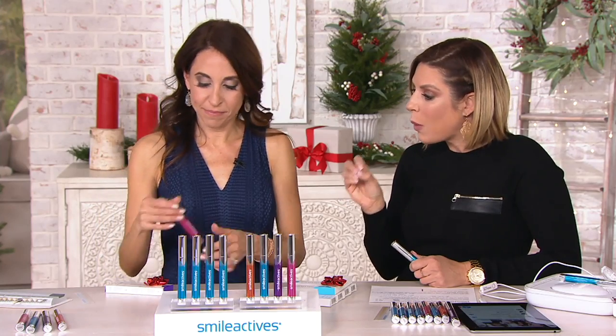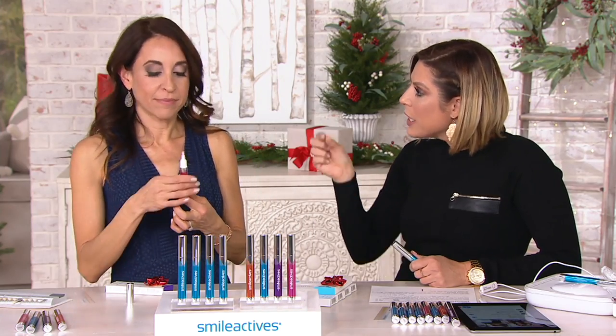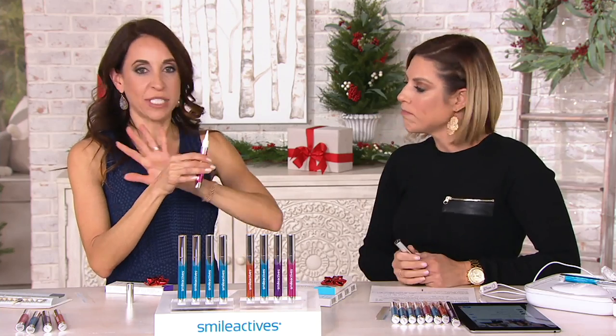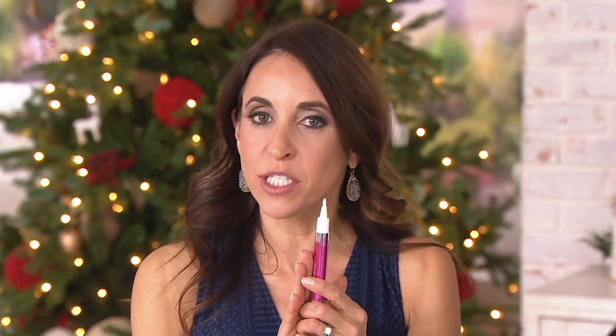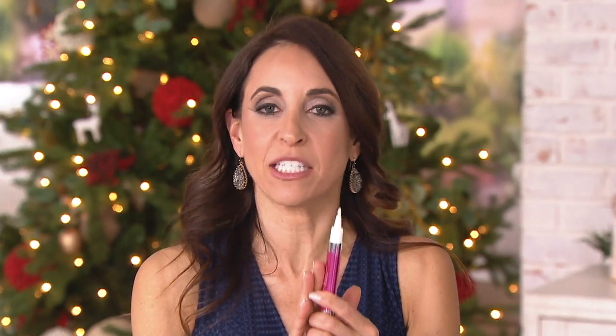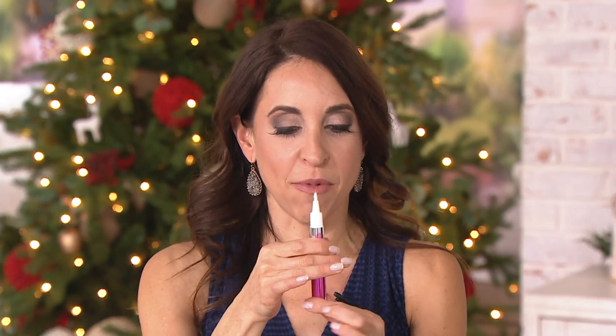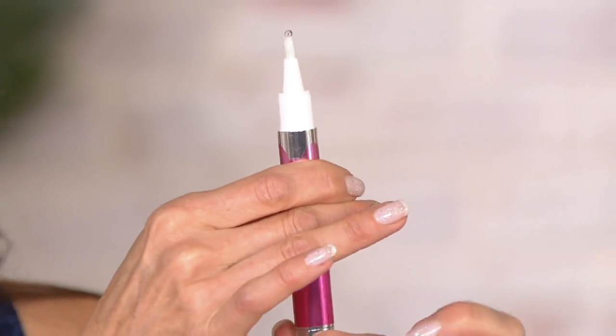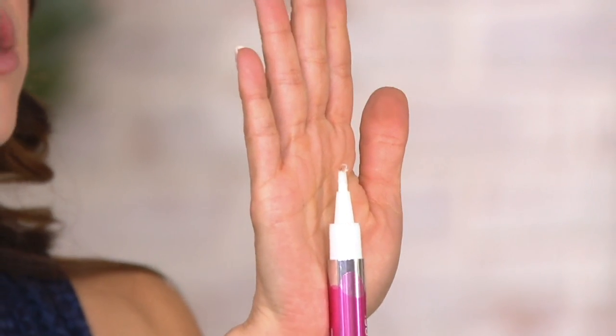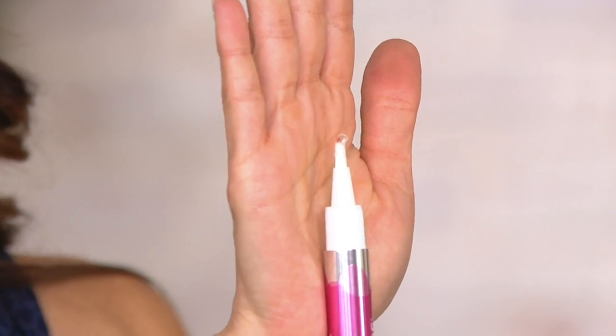Let's go through the pen delivery system — it's quite unique. Smile Actives was the first to bring the pen delivery whitening system, over 15 years ago. This is our advanced formula with 40% more of the active ingredients, so this is going to whiten your teeth even better than before. All you do is twist from the bottom. Initially you need to twist maybe 10, 15, 20 times. The gel comes out — once the gel comes out, that's enough for the entire mouth. You go from tooth to tooth, and you can see how bright my teeth are from using the pens and Smile Actives products every single day.